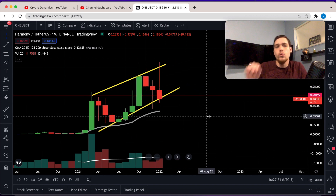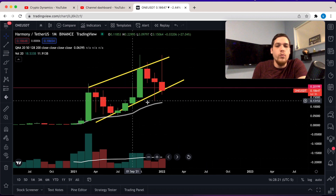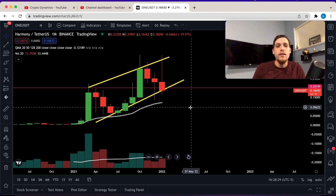We just got a huge rejection on the monthly time frame, so let's talk about what could happen with Harmony ONE going forward. On the monthly chart, we are once again getting really close to the 20 moving average, which very likely we will hit at some point. That level on the monthly is pretty much 12 cents.